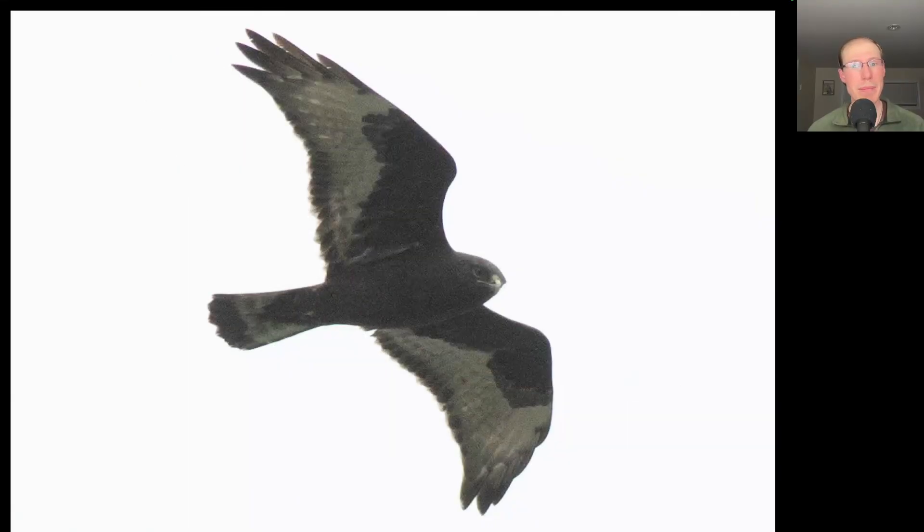Here's another hawk that was a big hit. Here we have a dark morphed buteo. We can see it's got kind of longer, skinny, pointed wings. This is a rough-legged hawk. We see a dark trailing edge to the wings, indicating that it's an adult, and we see multiple tail bands, so this is probably an adult male, which are the blackest of the black rough-legged hawks. Very pretty bird.